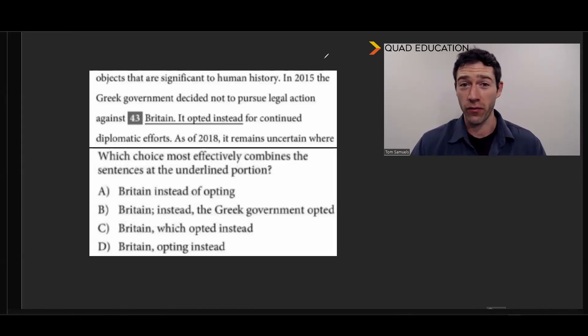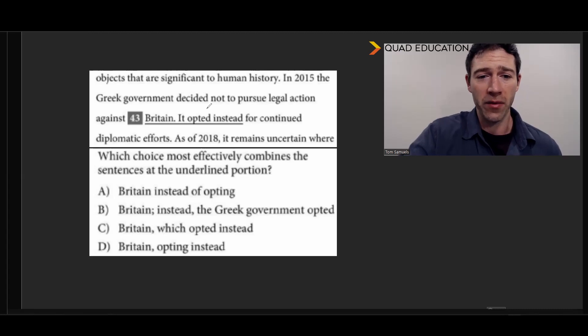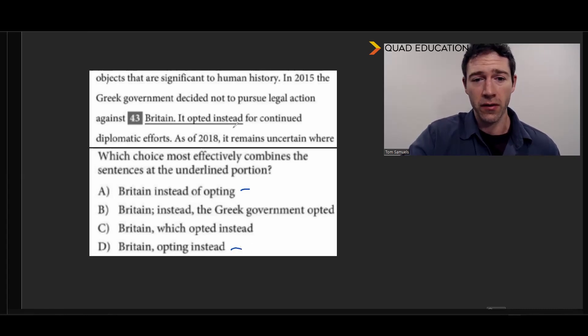And one more — let's see if it's three for three. In 2015, the Greek government decided not to pursue legal action against Britain. Looking at our answers, it looks like we have 'instead of opting' and then one that is slightly shorter. Let's see if that works: 'In 2015, the Greek government decided not to pursue legal action against Britain, opting instead for continued diplomatic efforts.' That's great. 'Instead of opting' doesn't say what we're trying to say, another option is redundant, and 'which opted instead' — we don't know what 'which' refers to. So the shortest answer once again works.